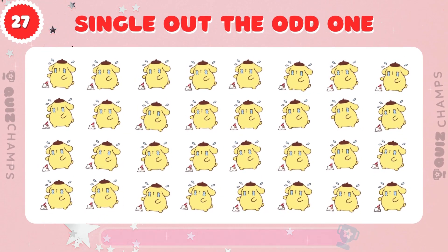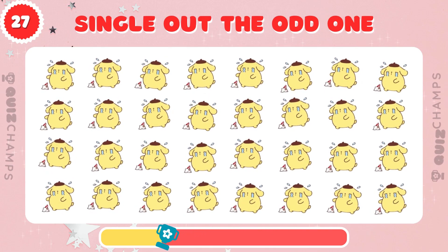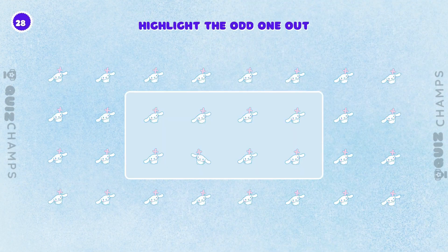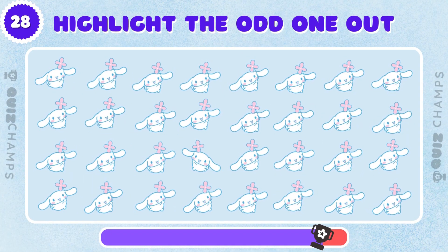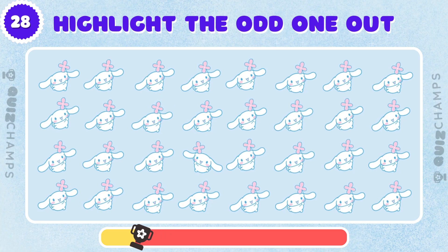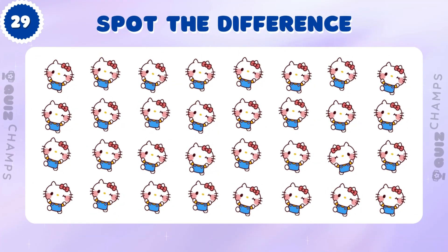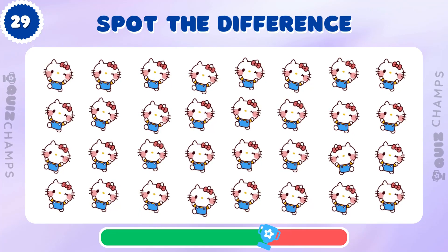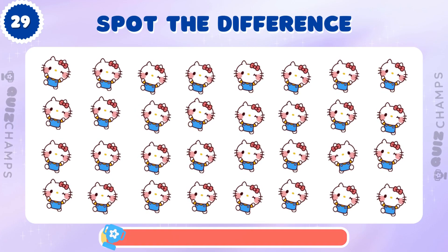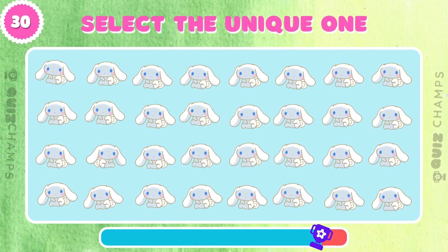There's one Pompopurin that doesn't belong, can you find it? Can you identify the different Hello Kitty among these? Only the sharpest eyes can spot the odd cinema roll! Can you do it?